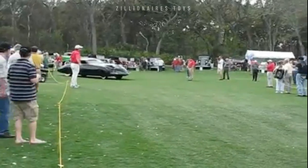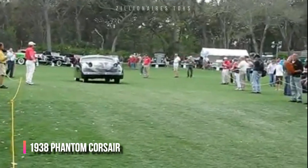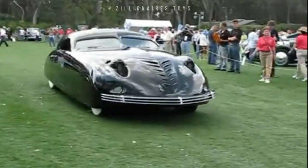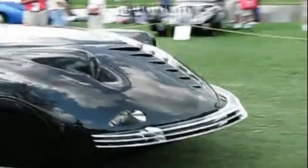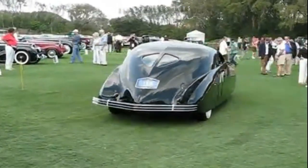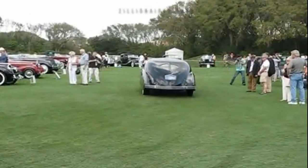The Phantom Corsair, introduced in 1938, is one of the weirdest automotive designs ever made. Designed by Rust Hines of the famous condiment family, it envisioned an American supercar. The car was meant for a limited run, priced at $15,000, but this was problematic due to the Great Depression.